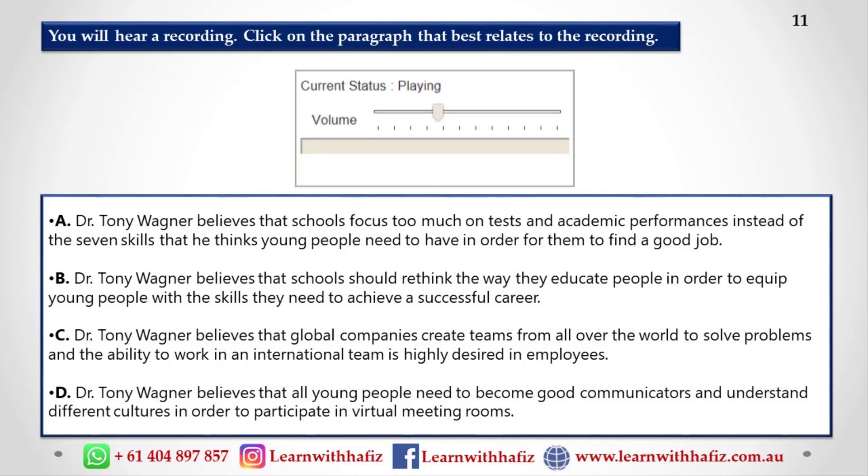Dr. Tony Wagner believes there are seven skills that young people need to have in order to find and keep a good job in today's economy. But he thinks our schools are focusing too much on tests and academic performance and aren't doing enough to teach those skills. One of Wagner's seven skills is the ability to work in an international team, because little teamwork is carried out in one building anymore.